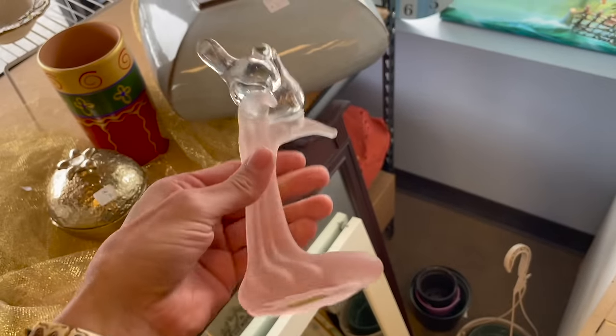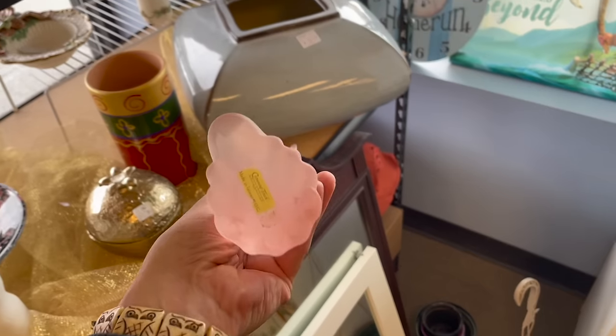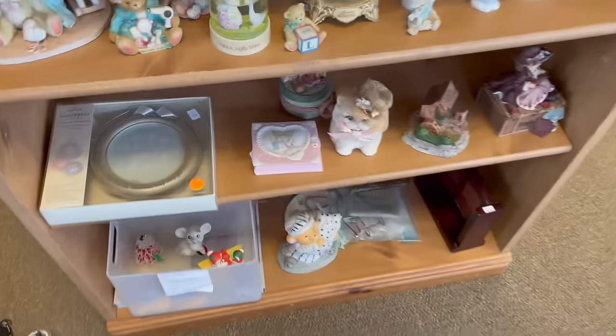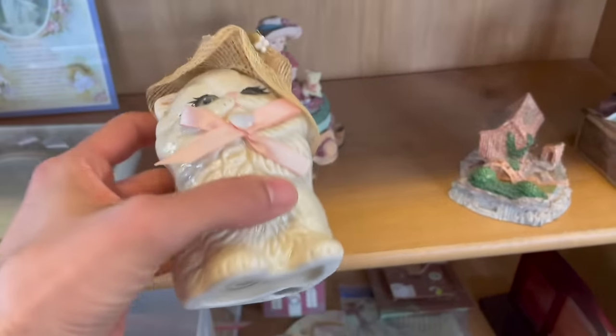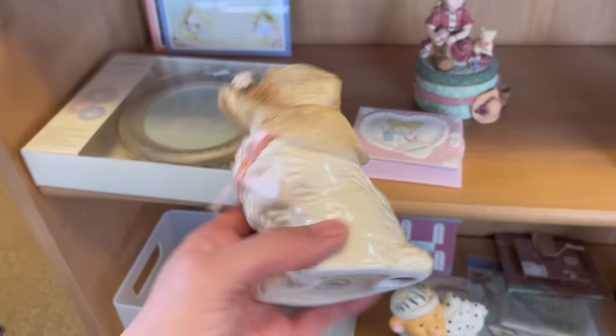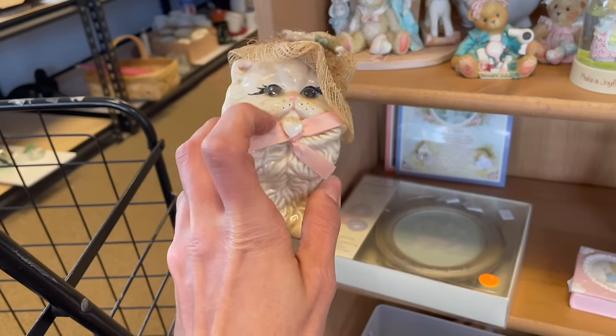I think this would be awesome for the Pedal Into Spring sale. Oh, I spotted the cat. Oh my gosh, look at the hat. How much is that? It'll be a dollar fifty. I'm getting that. No doubt about it. Oh, it's so cute with a pink bow.